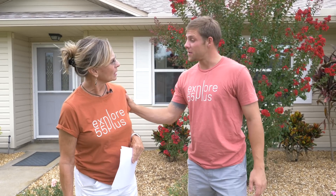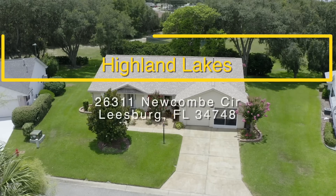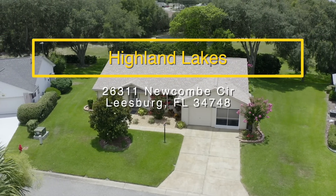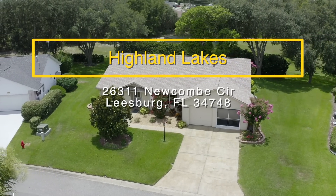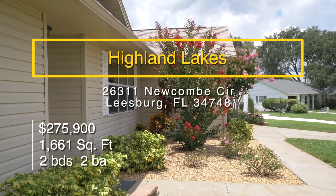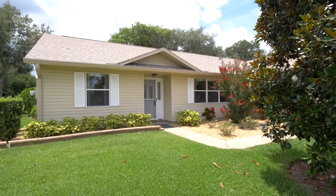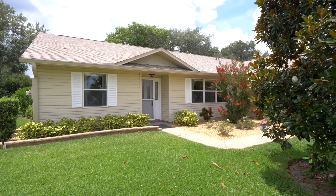House number three is 26311 Newcomb Circle. This house is 1,661 square feet, and that does not include the lanai, which is an enclosed Florida-type room — so it feels much larger than that.